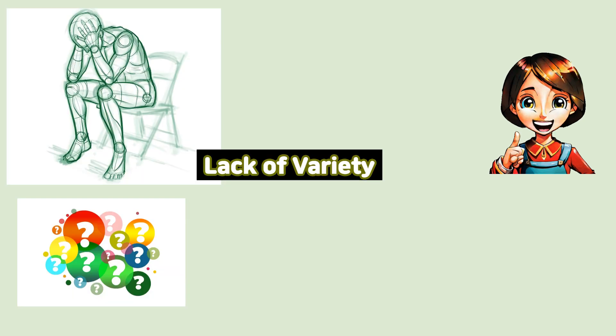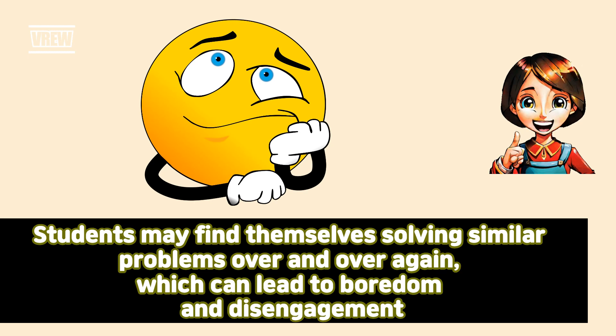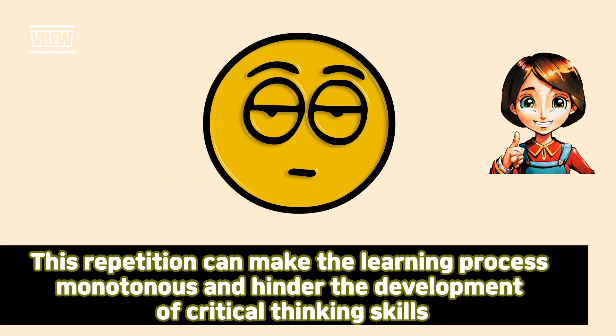Lack of variety. One issue that arises when a math book has an excessive number of problems is the lack of variety. Students may find themselves solving similar problems over and over again, which can lead to boredom and disengagement. This repetition can make the learning process monotonous and hinder the development of critical thinking skills.